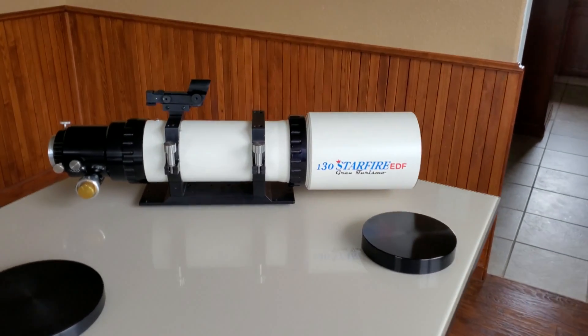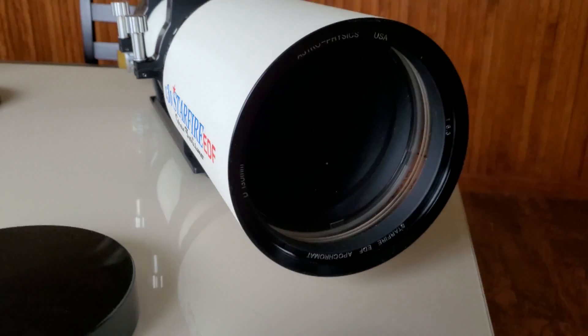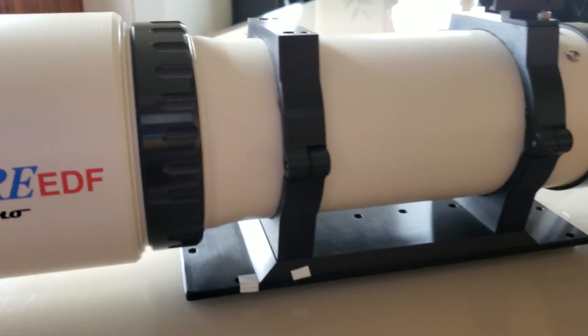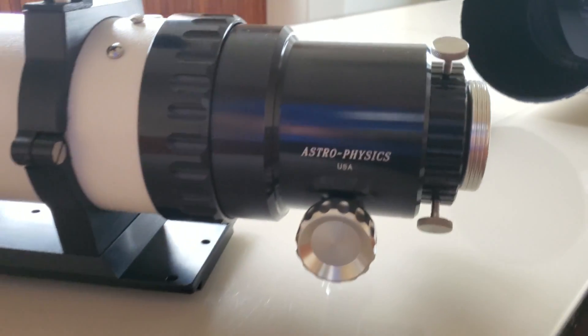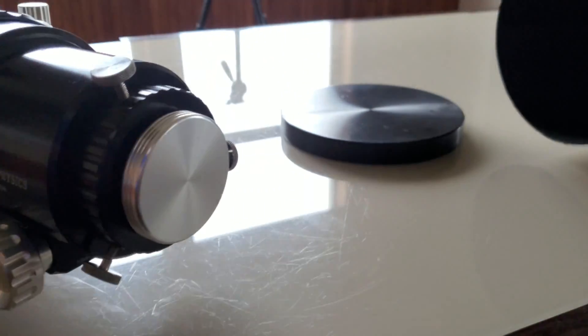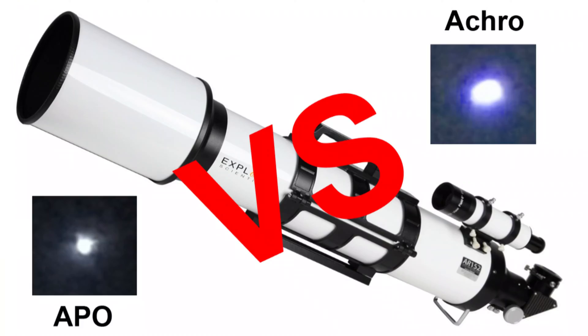The guy who started it all is Roland Christian. He started Astrophysics in the 1970s, and he did not start by making beautiful apochromatic refractors — he actually started by making drive correctors. I got most of this info from an article on Company Seven's website, so please check them out. They even resold branded Japanese Plössl eyepieces in their early days, but reselling eyepieces doesn't make you legendary. What made them legendary is that back in 1986, Roland started making triplet apochromatic refractors.